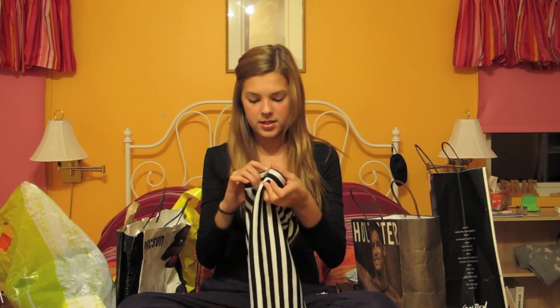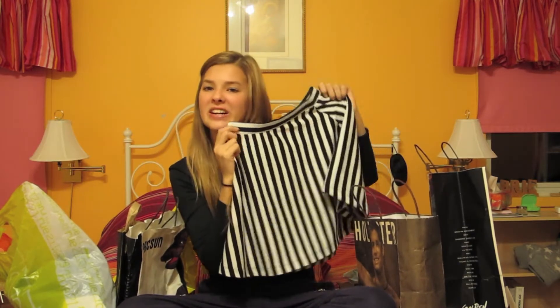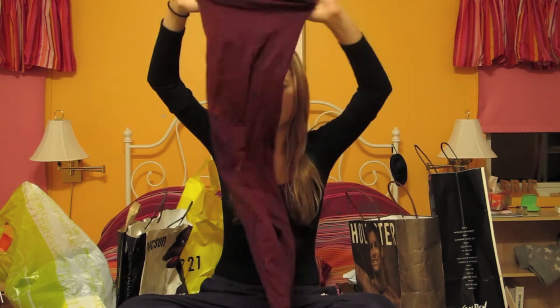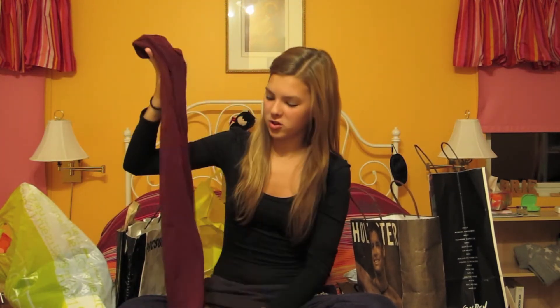Next from Forever 21 I got this skirt — it's black and white, kind of like a Beetlejuice-style skirt. I think it's high-waisted, at least that's how I'd wear it. It's kind of a statement piece; you just wear it with a black shirt. I actually wore this outfit today. The last thing I got from Forever 21 are these tights. I expected sheer burgundy maroon tights but they're actually really bright when you wear them.